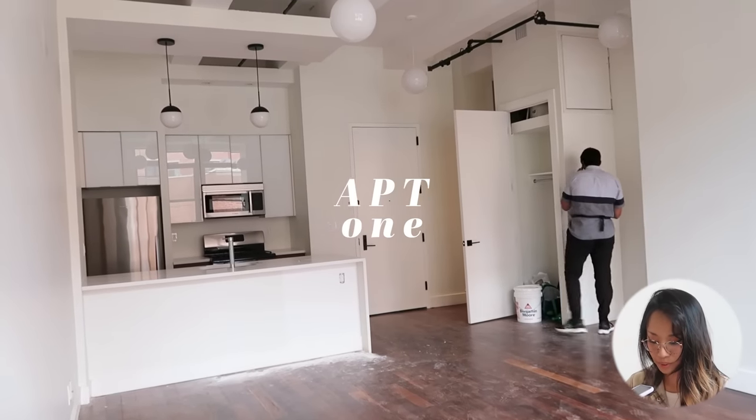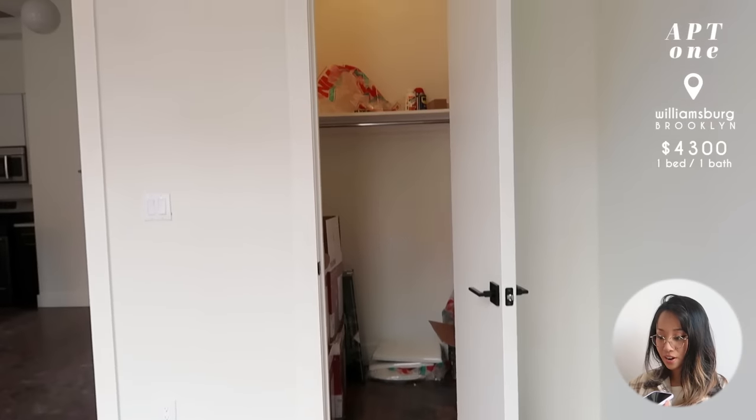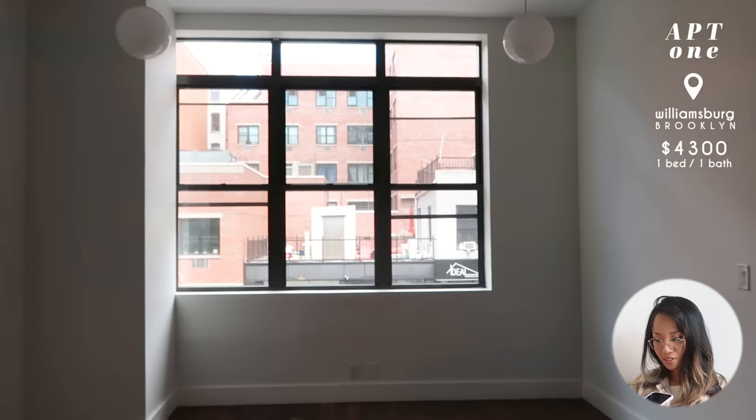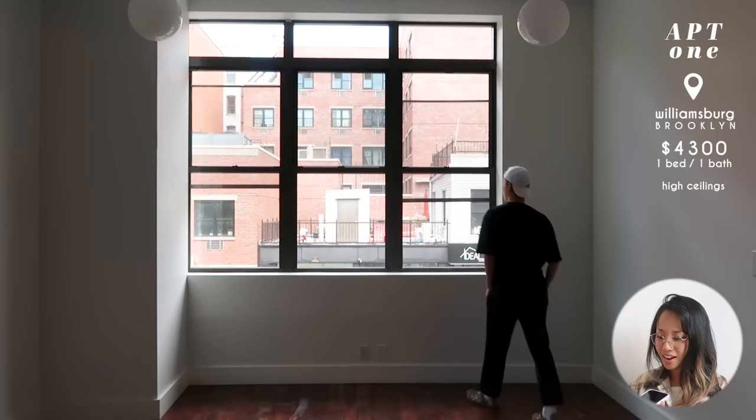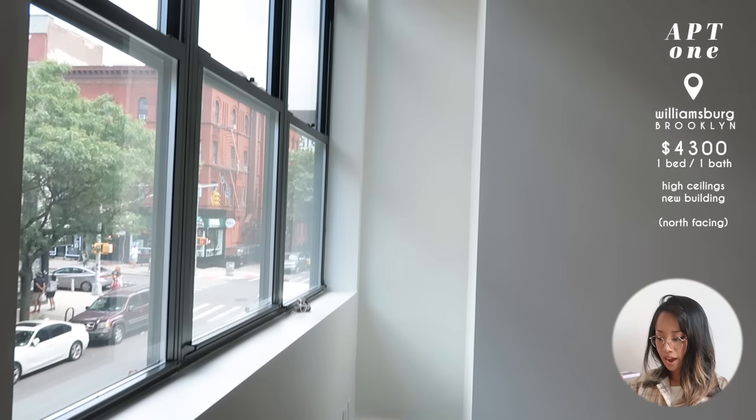Now we can get started with the actual apartments. The first apartment was in Williamsburg, Brooklyn. It was $4,300 and very, very modern and contemporary — you can see there are black accents and the ceilings were so high. It was just really new because the place was still being built up when we were visiting. The size was pretty decent and the windows were really big, but it was north facing, so that was one of the caveats.